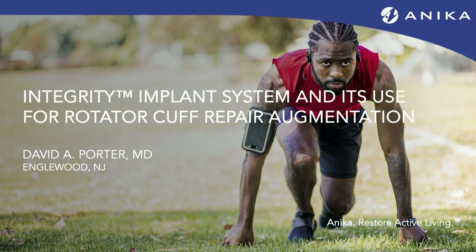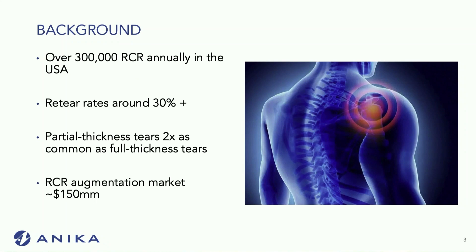Good afternoon, everyone. I'm David Porter. I'll be talking about the Integrity Implant System and its use for rotator cuff repair augmentation. This implant is brand new, and I'll give you a little bit of a background on rotator cuffs and explain to you exactly why we're using this implant.